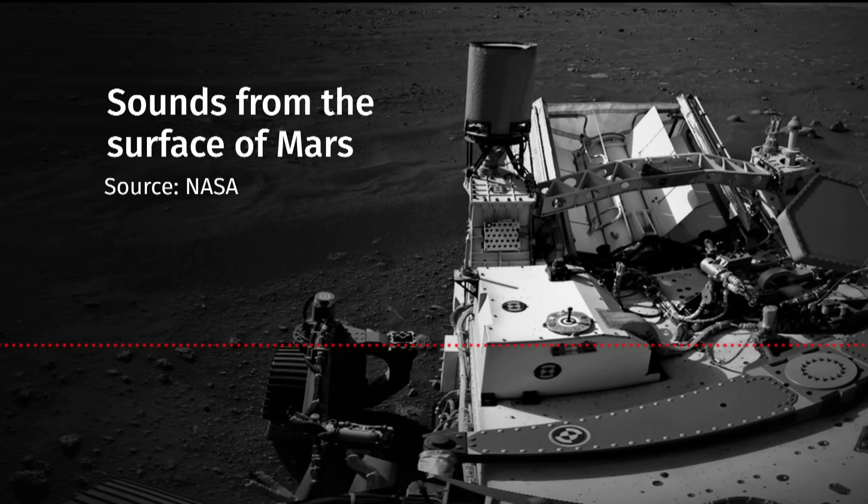That's from on the rover itself after it lands. And that's wind blowing across the rover. There's a microphone there that's actually picking up the sound of Mars — the sound of it for the very first time. We've not heard that before, not quite exactly like that.